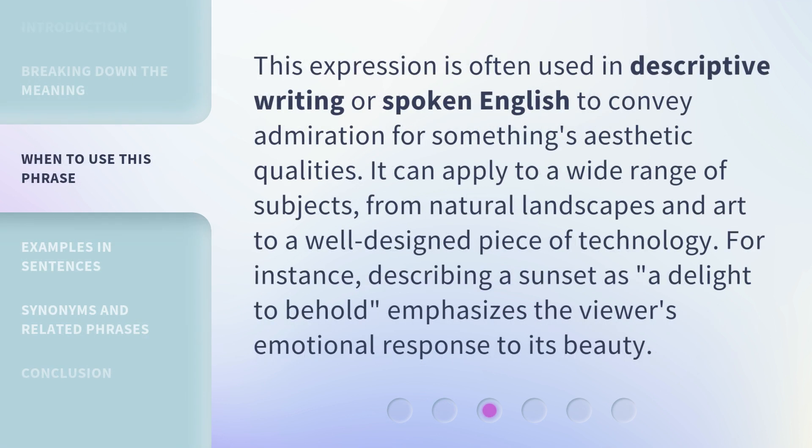This expression is often used in descriptive writing or spoken English to convey admiration for something's aesthetic qualities. It can apply to a wide range of subjects, from natural landscapes and art to a well-designed piece of technology. For instance, describing a sunset as a delight to behold emphasizes the viewer's emotional response to its beauty.